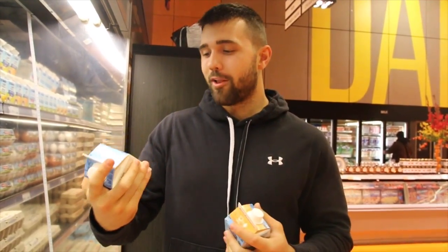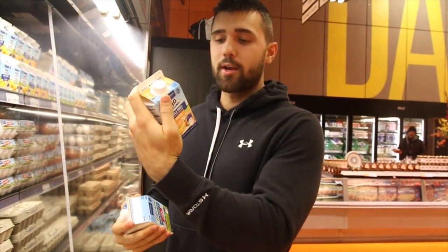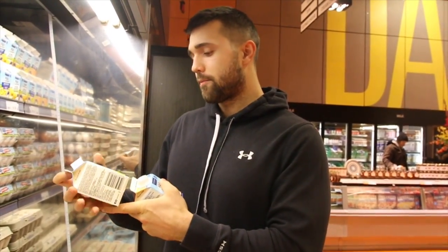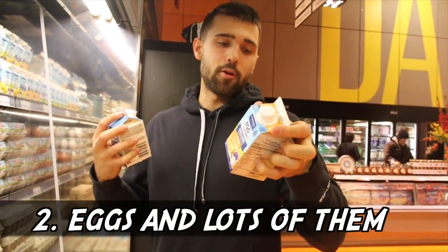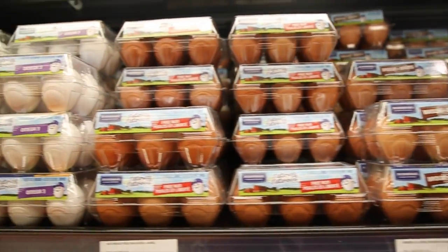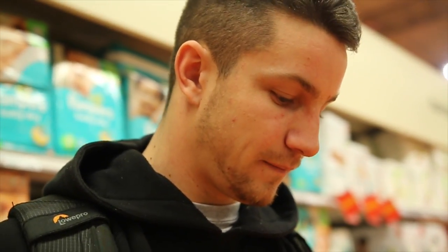Egg whites are your friend when you're cutting — only 30 calories, 8 grams of protein, zero fat. But for bulking, switch to whole eggs: 80 calories per serving with 8 protein and 5 fat. It's a great alternative — make omelets in the morning with tons of cheese and ham, really beneficial for your macros. Supplement that with oats for carbs and you'll find it's easy to hit your numbers versus just eating rice and chicken. Eggs are awesome and cheap.